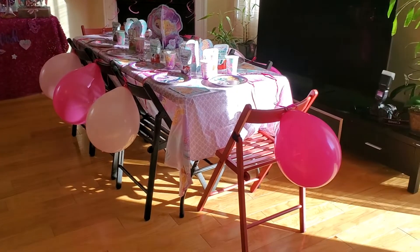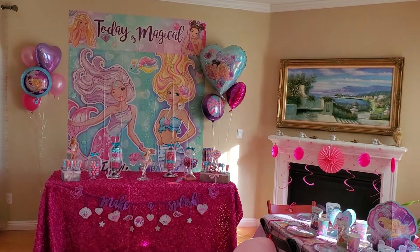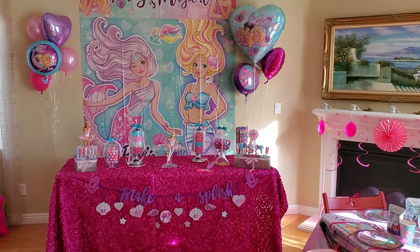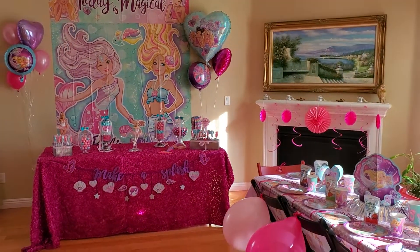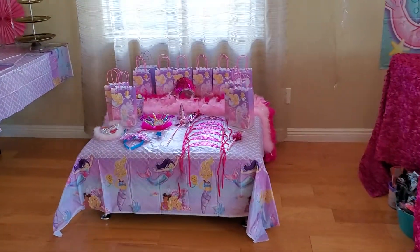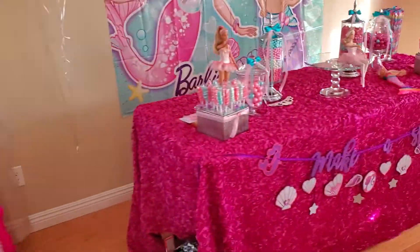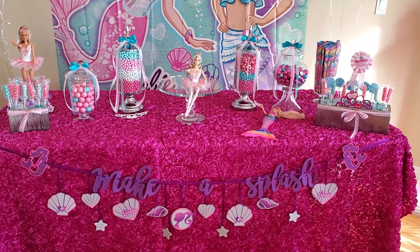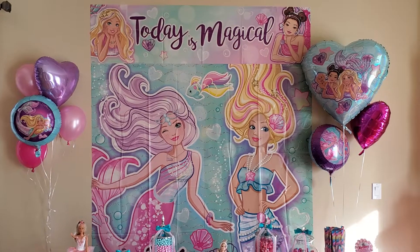It's almost 9 in the morning and everything is ready for her last birthday when she wakes up. I think she'll be excited — I am excited! Look how beautiful everything turned out. Gift bags for the guests, it's gonna be a Barbie birthday! Her cake will be here soon, let's get some details.